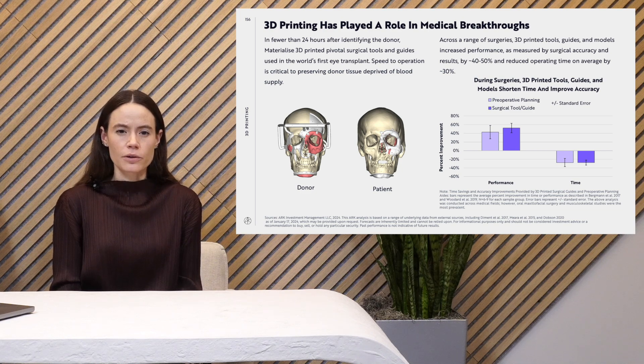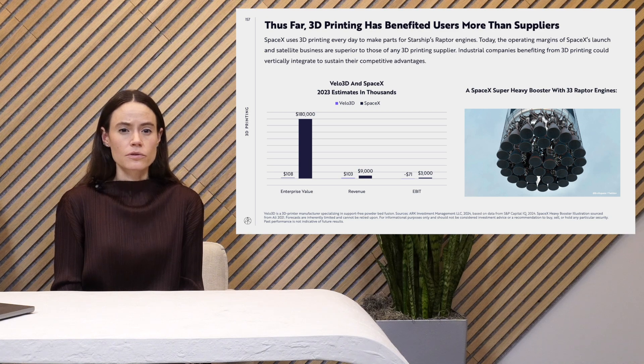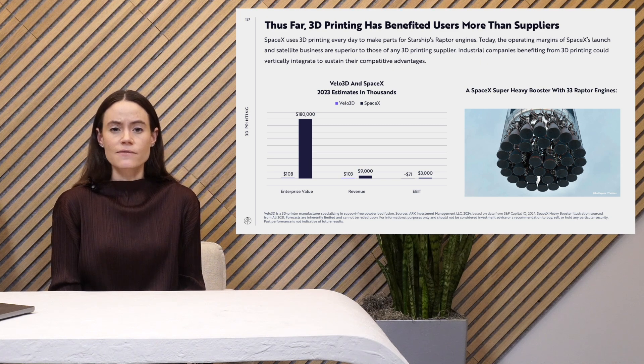This also reduces the operating time required for procedures by 30% on average. So far, 3D printing has benefited users of the technology more than suppliers. We found that the 3D printing industry itself has grown slower than we expected, and it looks like most of the value has been accruing in companies that utilize 3D printing technology. A great example of that is SpaceX, which uses 3D printing every day to make Raptor engines for the Starship. One of the key suppliers for that process is Velo3D, which makes support-free 3D printing machines. You can see here that SpaceX really dwarfs Velo3D in both size and earnings potential.